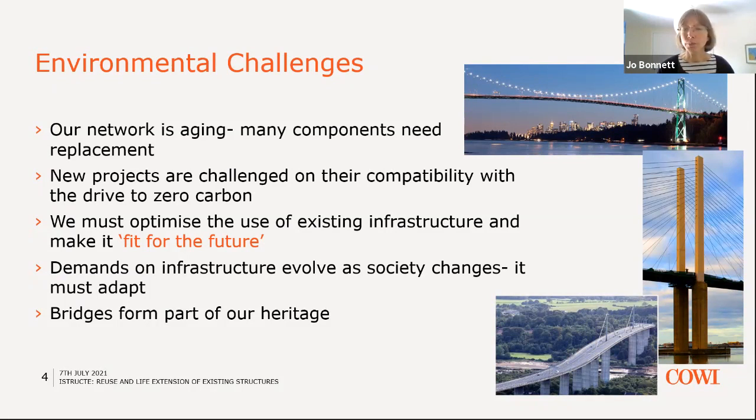The construction of new projects and new routes are really being challenged for their compatibility with the drive to zero carbon. Many people will have seen the announcements from the Welsh Government that they won't be initiating any new road schemes until they can establish how they fit within the roadmap to zero carbon. We really must optimise the use of the existing very extensive infrastructure we've already built, and make it fit for the future.